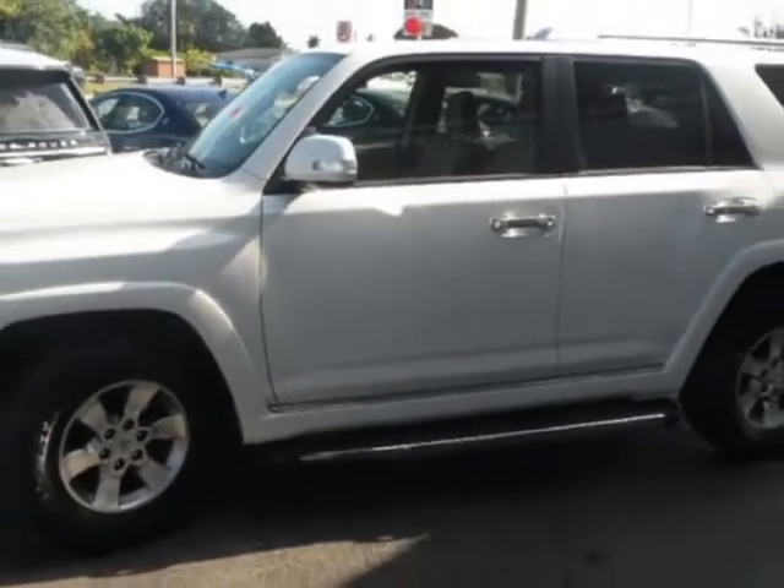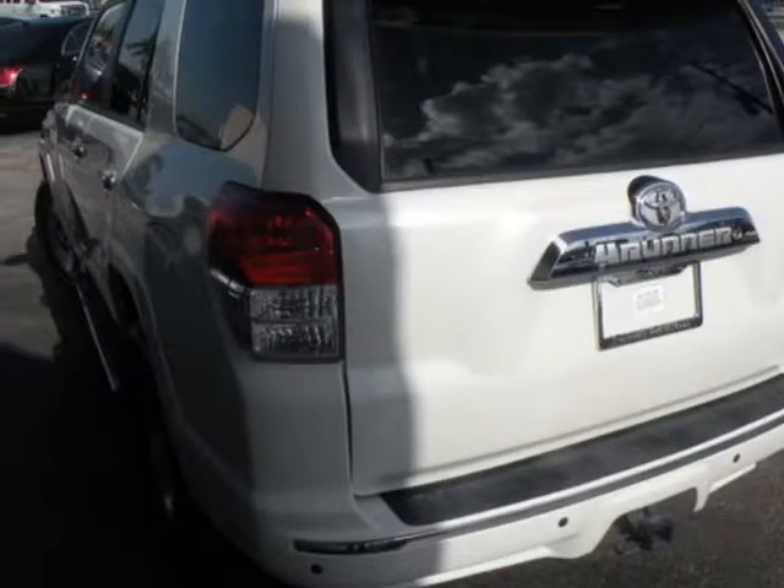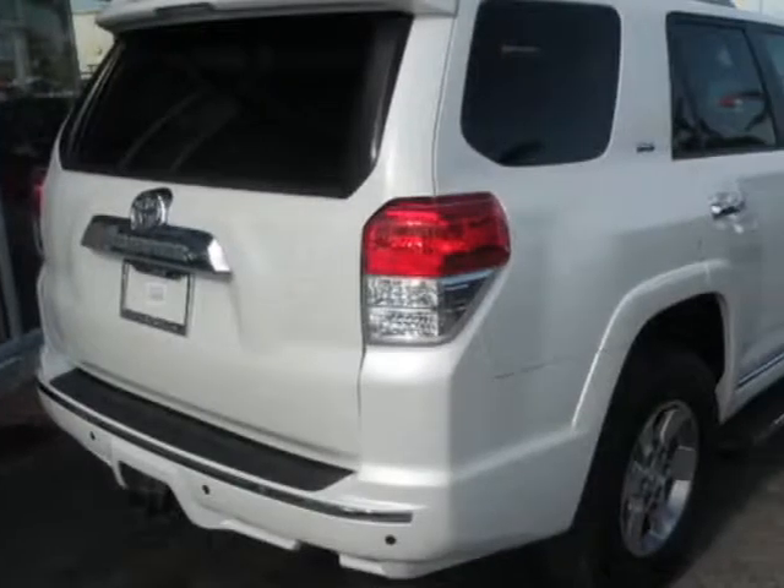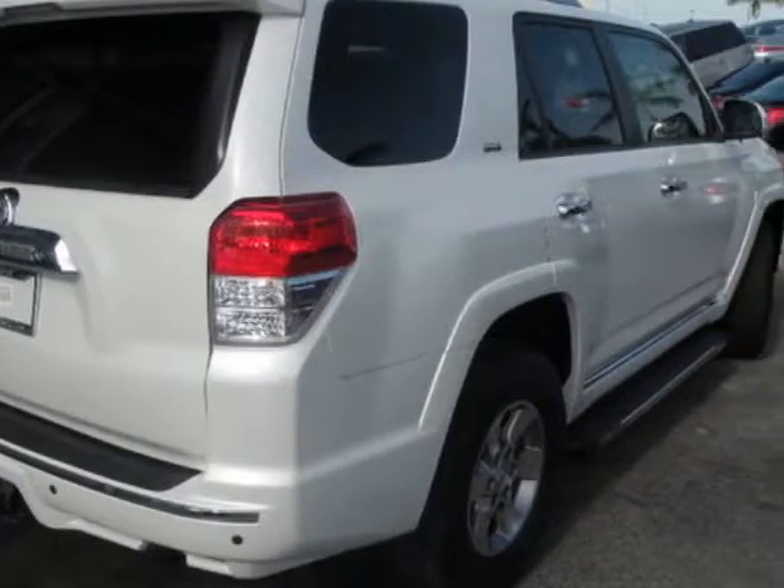This vehicle gets an estimated 17 miles per gallon in the city and an estimated 21 on the highway. This 4Runner boasts a 4.0 liter engine and has an automatic transmission. Additional options for this vehicle include power steering,